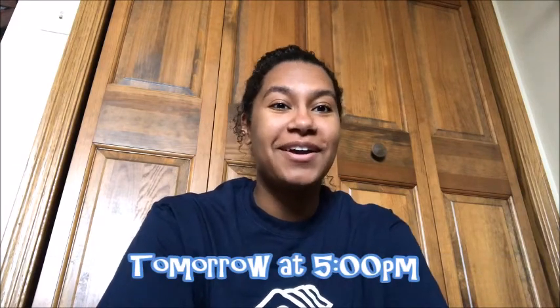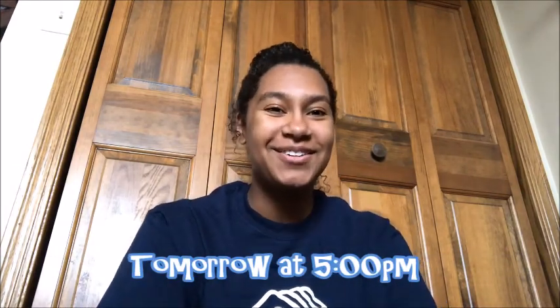I hope you guys enjoyed the Icky Bug Alphabet Book by Jerry Pelota and Ralph Messaleo. Thank you guys so much for listening and I hope you guys have a great rest of your day. Make sure to tune in tomorrow at 5 p.m. for the next read aloud. See ya!